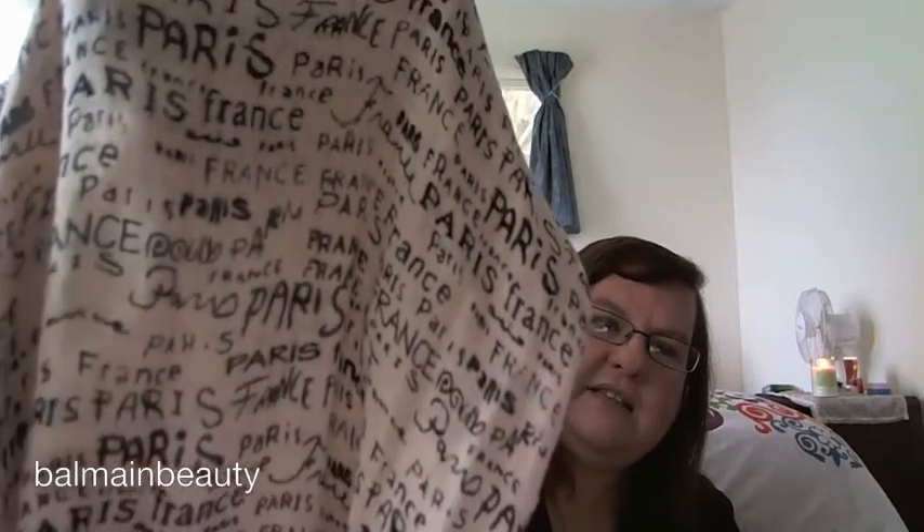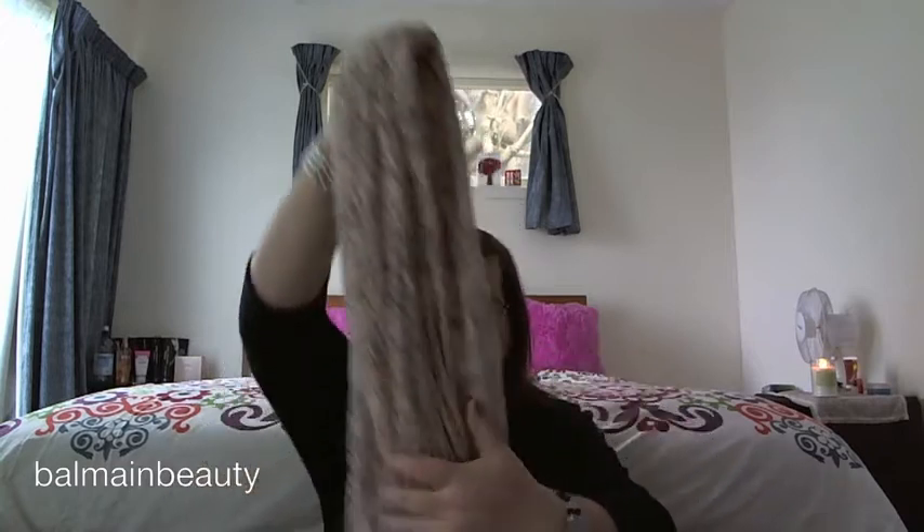This is the Dorothy Perkins one which says 'Paris France' all over it. I love everything to do with Paris and France — the Eiffel Tower and things like that — it's probably one of my favourite countries in the world to visit. I'm really pleased I got this, so thanks Laura. She's a really good YouTuber and friend on Twitter, and she does outfit of the days. I'll leave her channel link below.